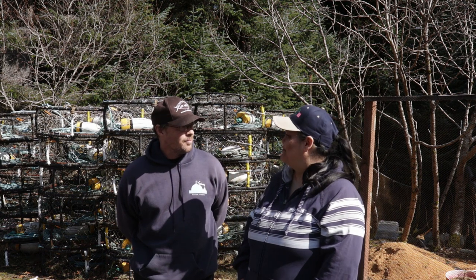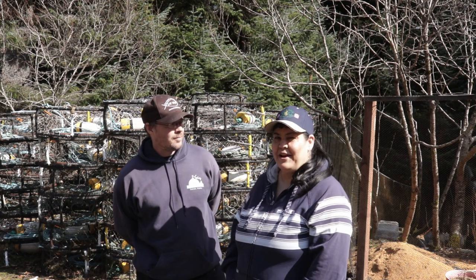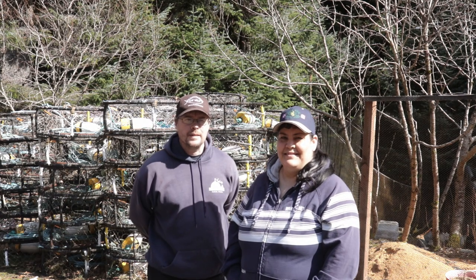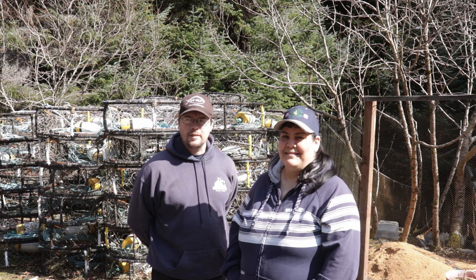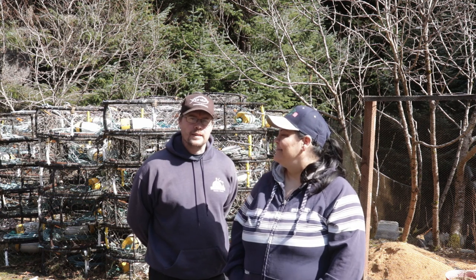So it seems like a good time to have a little drawing for some fish. We're going to have some cod, some halibut, and some rockfish — probably a couple pounds each, maybe five or six pounds total.